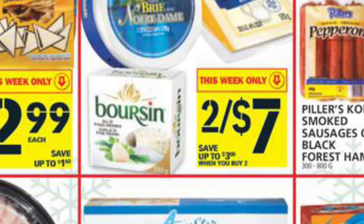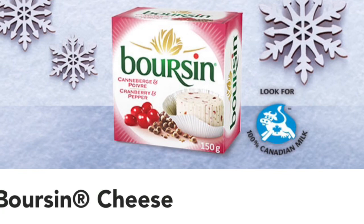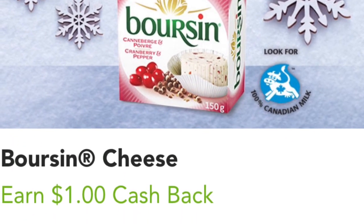The Boers and Cheese — although the ad says save when it's only $2 for $7, when I was in Food Basics all of them just said $3.50 anyway, so it doesn't look like you have to buy two. And then you can get a dollar cash back, making it only $2.50, which is half the price it normally is.